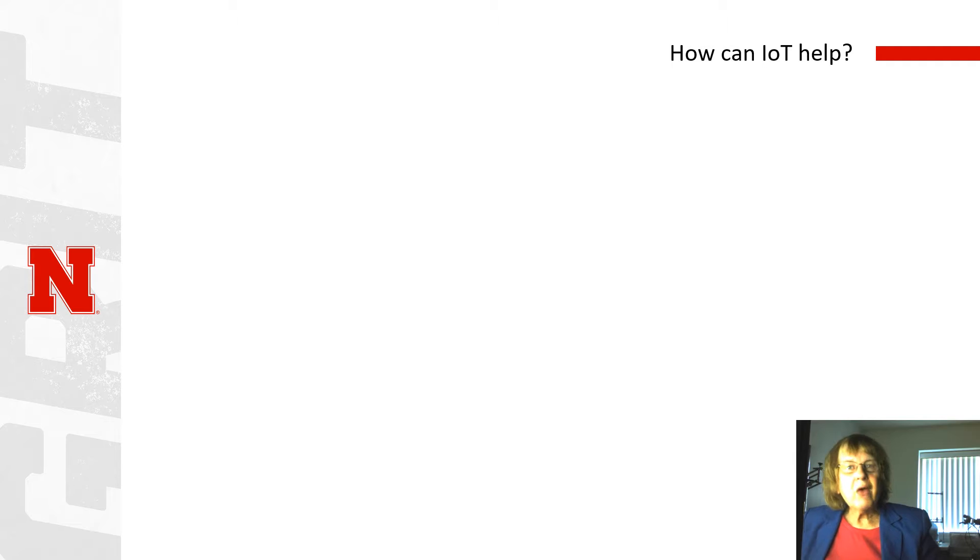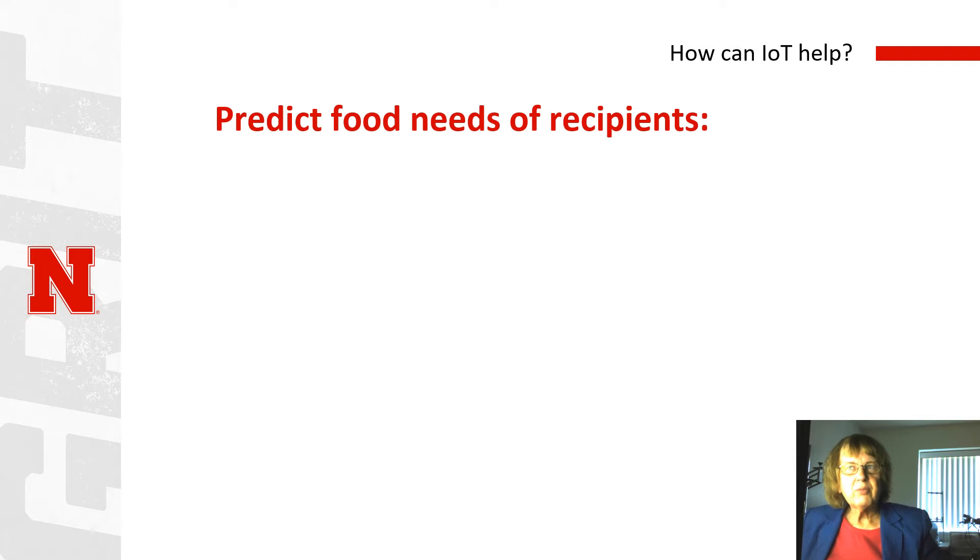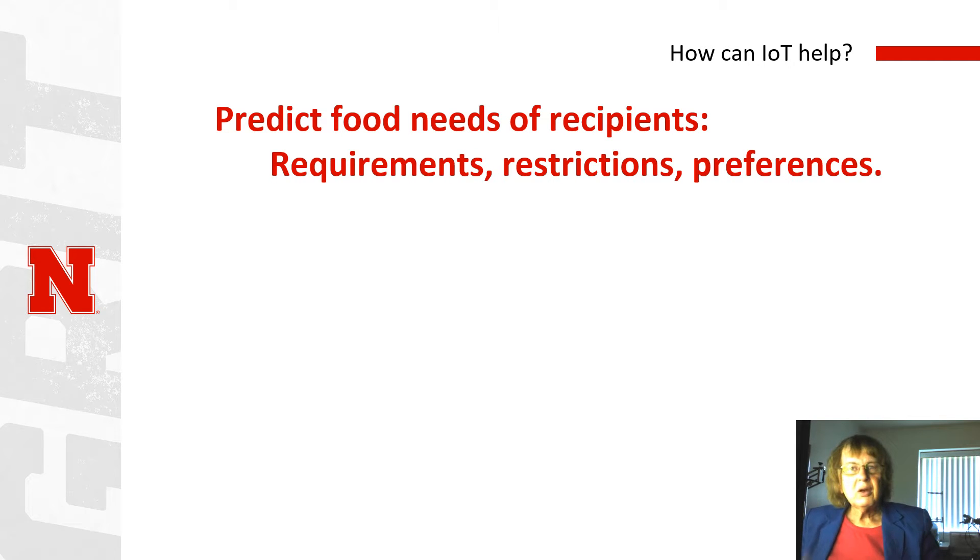So how can Internet of Things systems help? Well, we want to help predict the food needs of recipients — their basic requirements, their preferences, and their restrictions, which could be dietary or religious. And we want to do this in as unobtrusive a way as possible. We want to use sensors to the extent possible to help infer what they need and what they want.